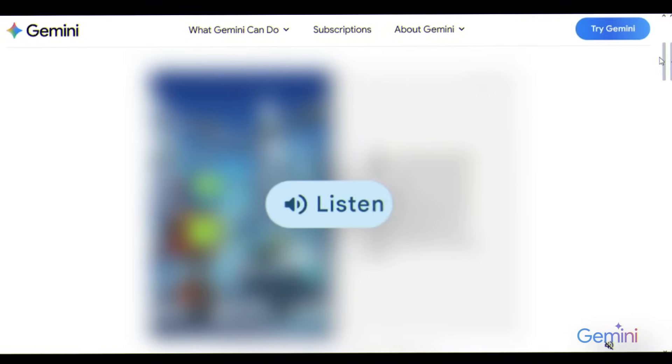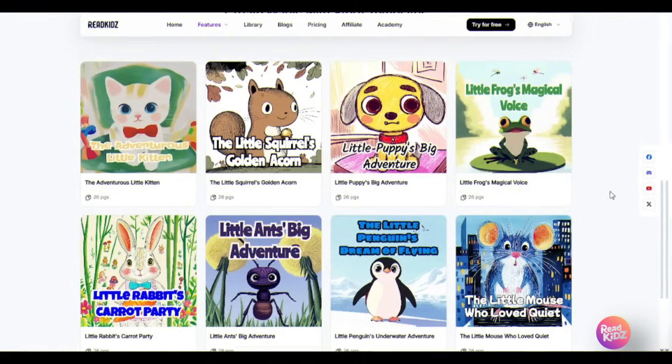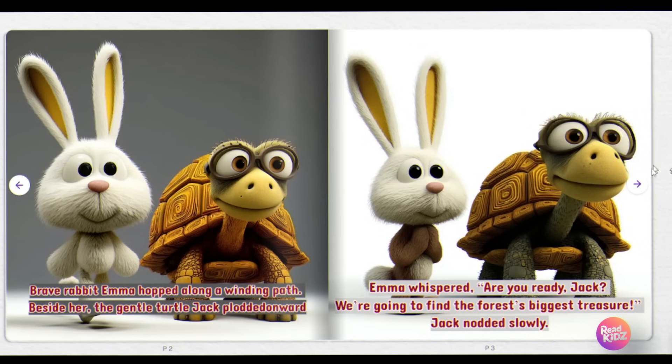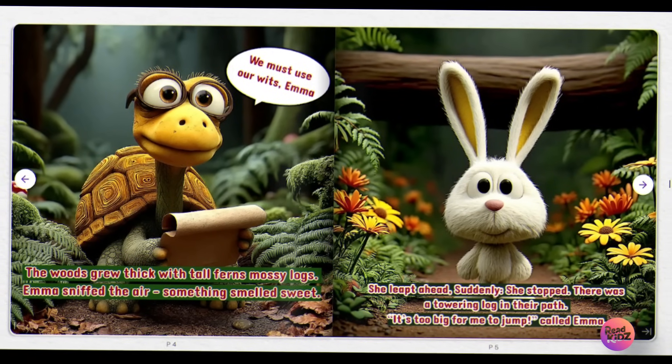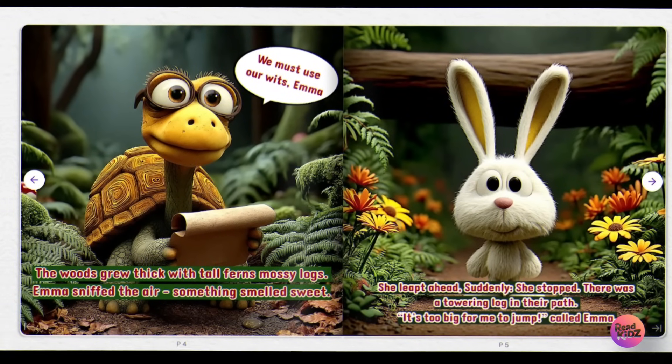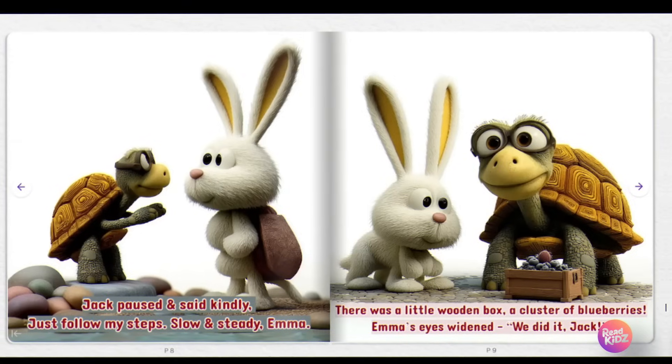Extras: Gemini offers just one fixed narration voice. ReadKids goes beyond books — background music, voice actors, multilingual support, and one-click video exports.